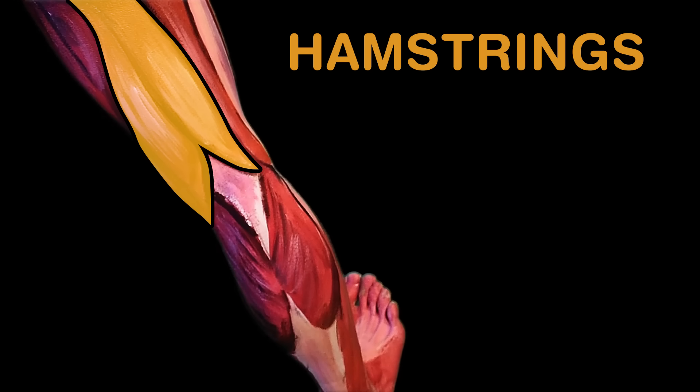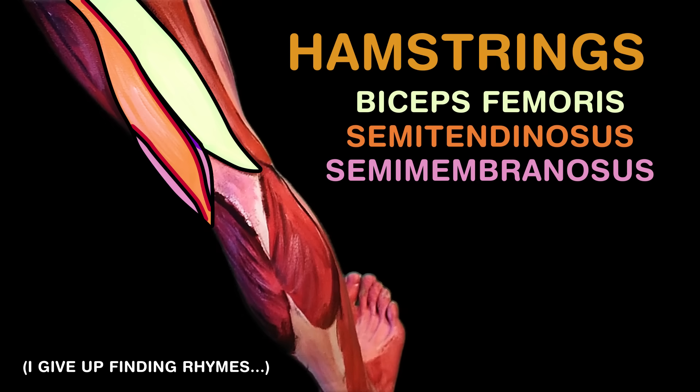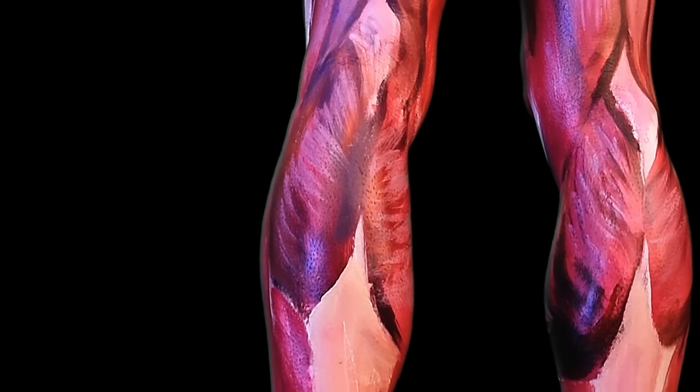The hamstrings are leg flexors, and they have three muscles: biceps femoris, semitendinosus, and semimembranosus.